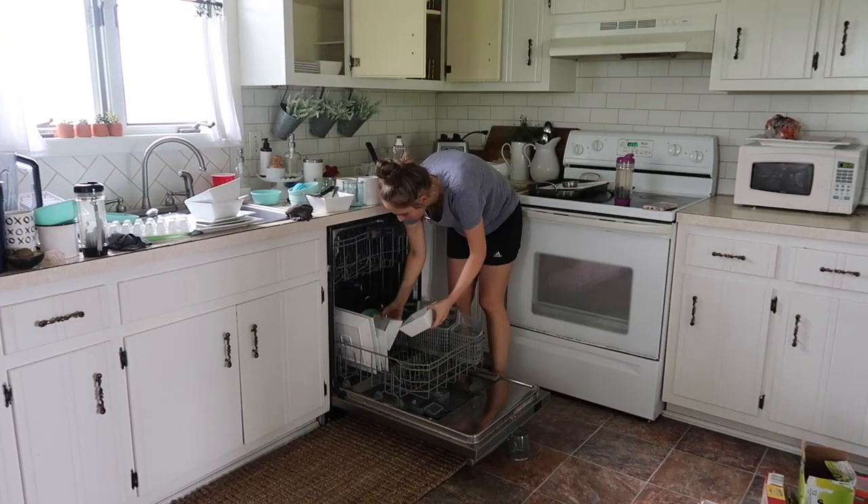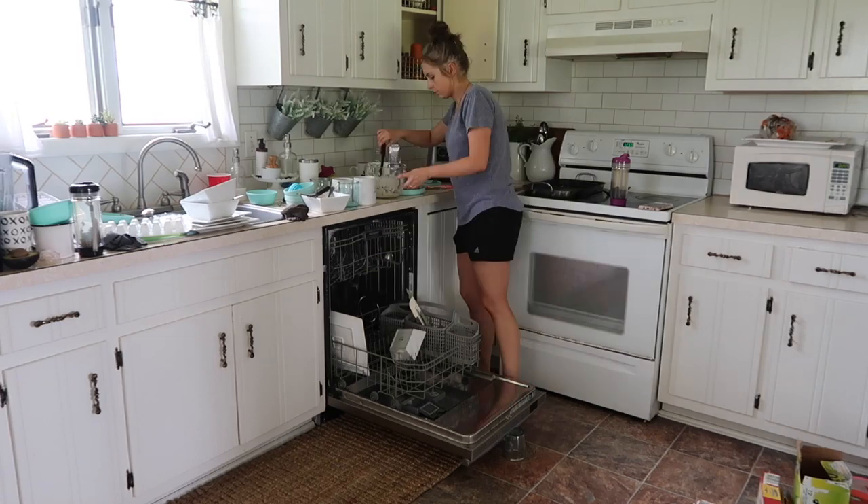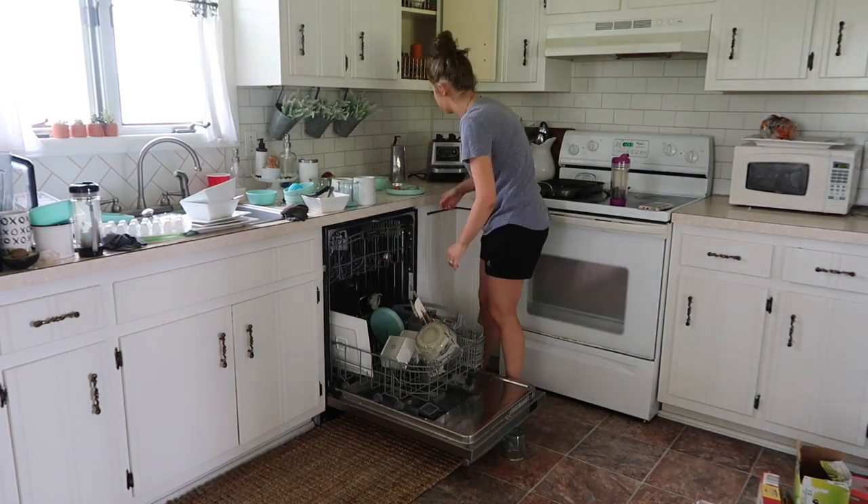My dishwasher is broken, so every time I load and unload it I have to put a cup underneath of it. I'm scared it's going to completely break — my girls have climbed on top of it way too many times.